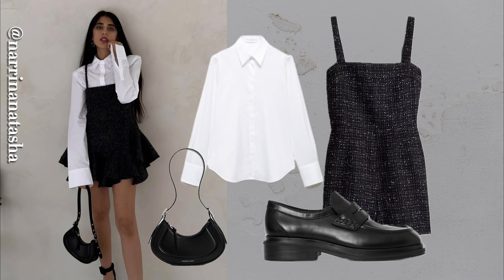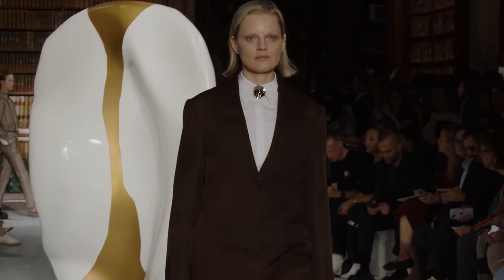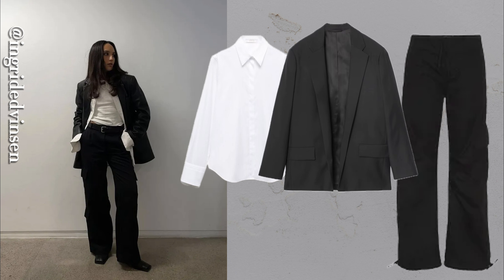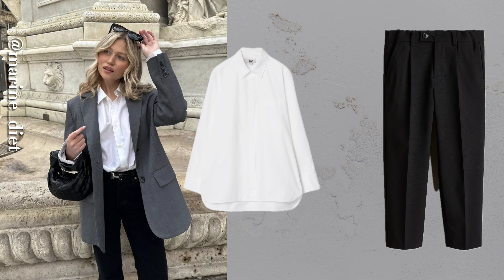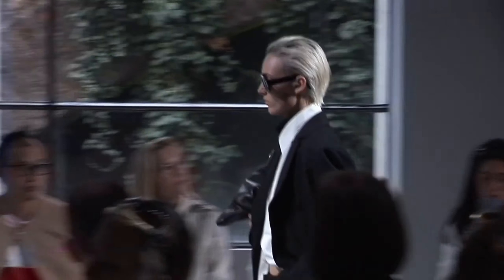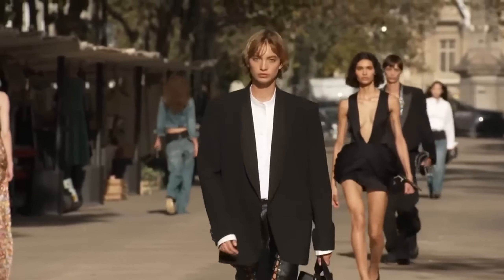If you're looking for a foolproof way to command attention, this one's for you: pairing your white button-down with a blazer. Whether you choose a tailored or oversized style, this duo makes an impact. Perfect for work, meetings, or even a sophisticated dinner — it's a look that never fails. Just add jeans or trousers and your favorite pair of flats or heels, and you're set. This classic, polished look effortlessly transitions from day to night.